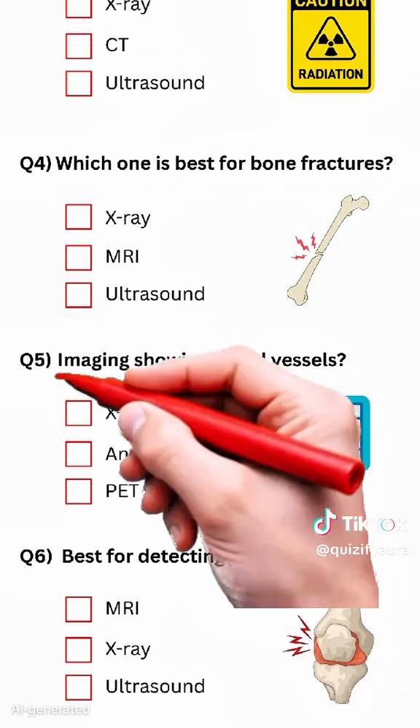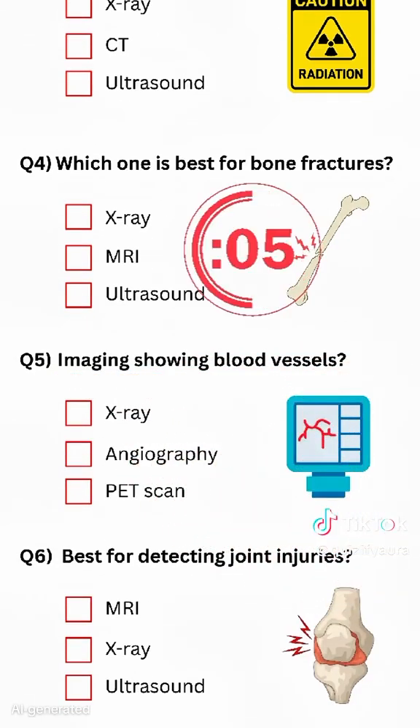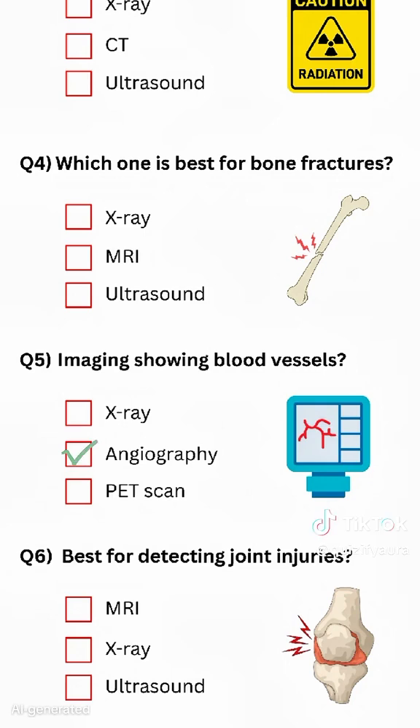Question 5. Imaging showing blood vessels? Answer: Angiography.